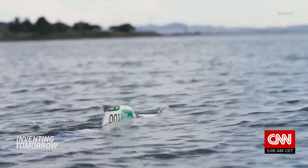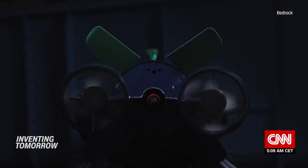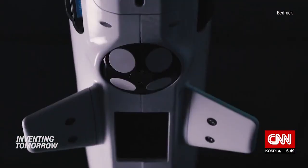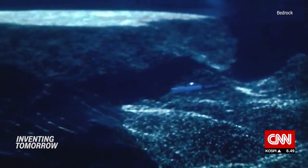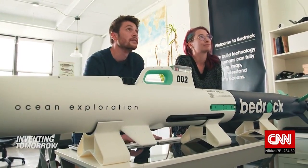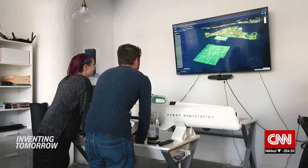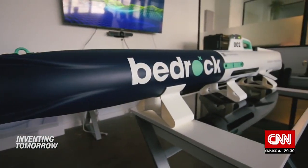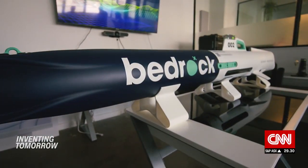This seven-foot-long electric submarine uses rotating fins and thrusters to swim through currents, while sonars, cameras, and lasers help it to navigate and catalog the seafloor. That's according to Anthony DiMare. He co-founded U.S.-based startup Bedrock Ocean Exploration in 2020 to develop the robotic vehicle and give marine industries a better understanding of their environment.